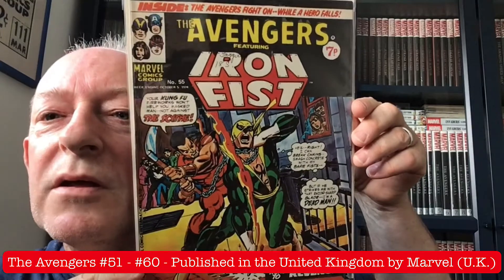And issue 55 — the Avengers featuring Iron Fist. Good old Danny Rand.